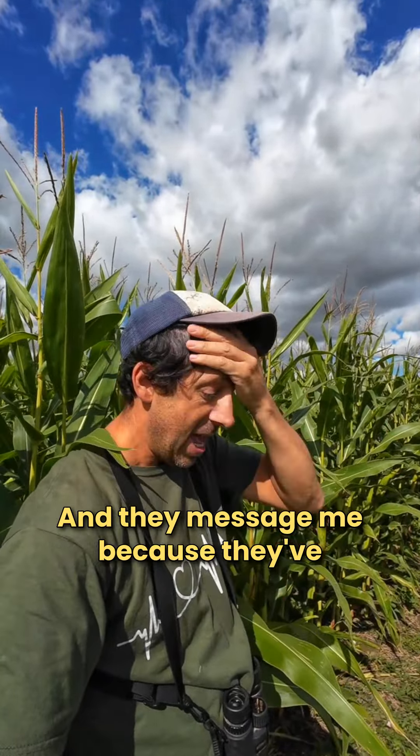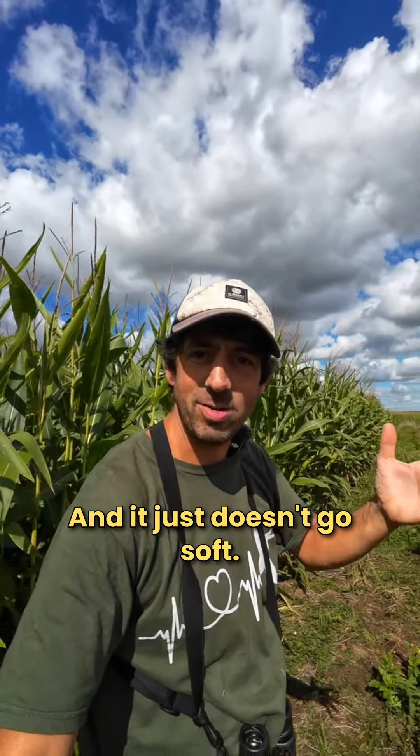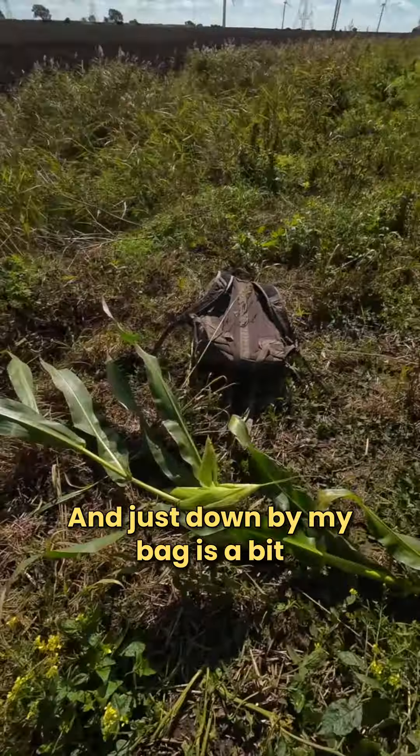People message me because they've picked what they think is sweet corn, taken it home to cook it, and it just doesn't go soft - you can't eat it. This is maize, and it's grown for a few reasons. Just down by my bag is a bit that's come down in the wind, so I'm going to show you what it's like when you open it up.